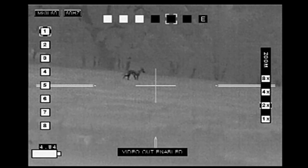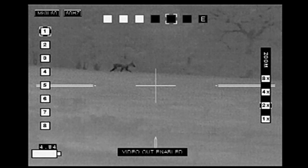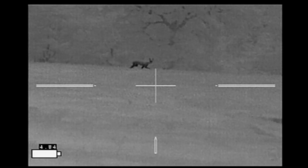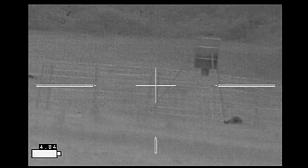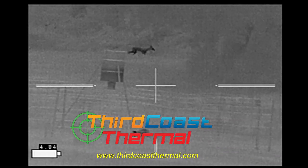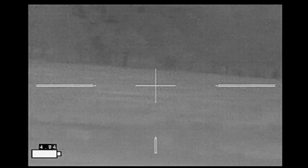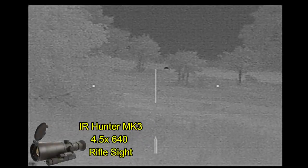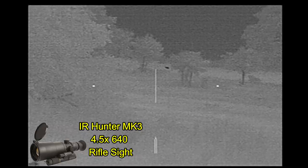This coyote coming in to the south of me got a free pass, as I was waiting on the boar. Optics provided by Third Coast Thermal. The video is being recorded through my IR Hunter Mark 3, and that's another coyote off in the distance.